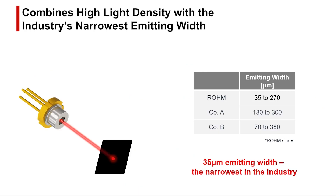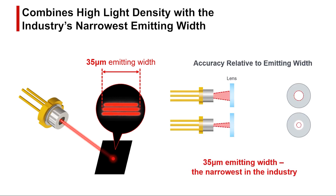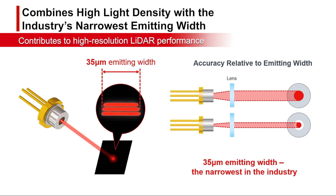Rohm's EEL achieves the industry's lowest emitting width of 35 micrometers. The narrower the emitting width, the easier it is to squeeze light through the lens, improving LiDAR resolution.